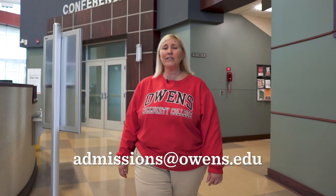Thanks so much for joining our tour today. If you're ready to get started, we're ready to help you. Feel free to email us at admissions@owens.edu, and remember — your success starts here.